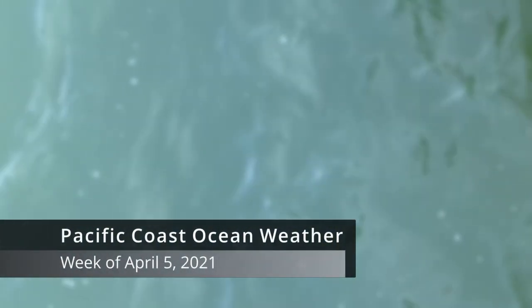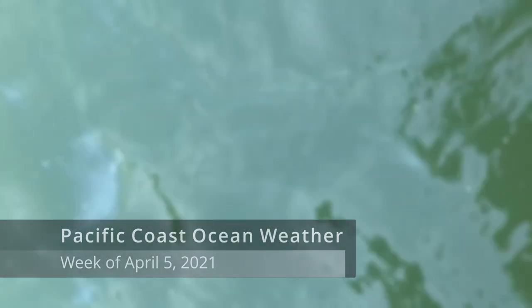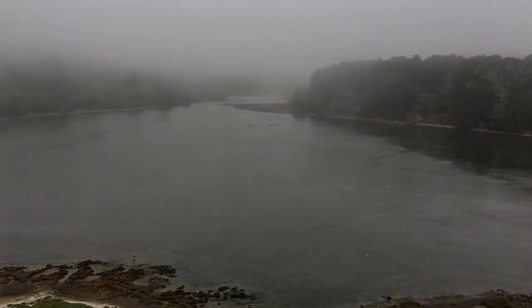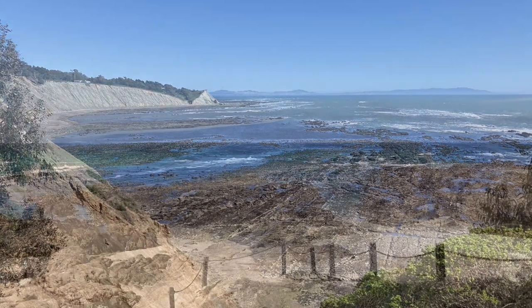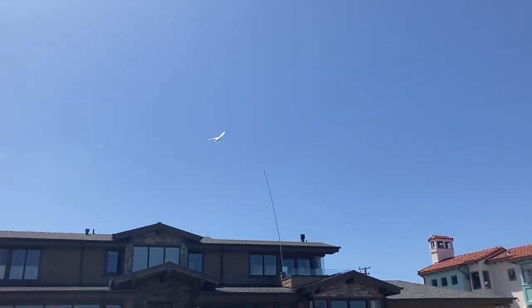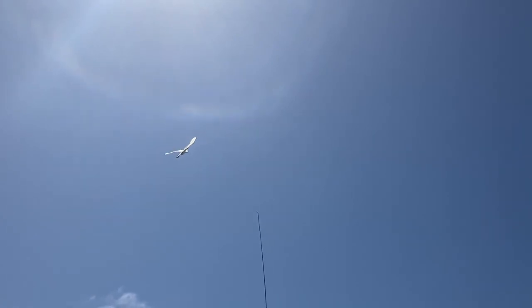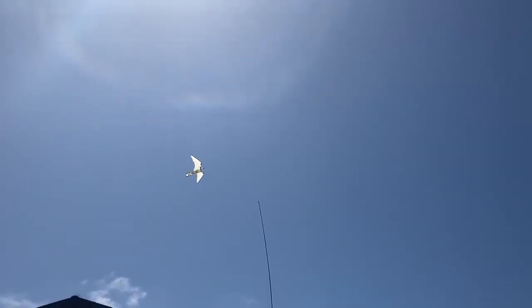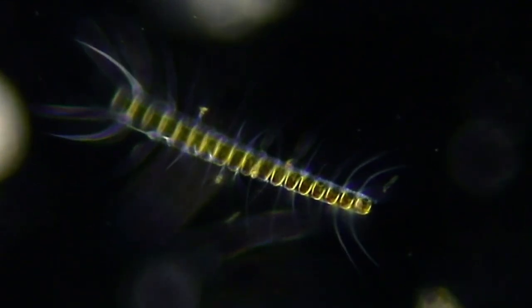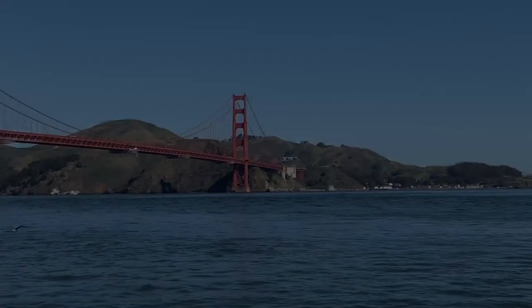Ocean weather. How about a brief game of Coastal Northern California Weather Word Association? Summer: fog. Autumn: sun. Winter: rain, if we're lucky. In spring: wind — particularly blasting, constant wind from the north-northwest. To our phytoplankton, these springtime northerly winds mean upwelling, the process through which nutrients are introduced from deep under the ocean into the sunlit surface waters. Over the past several weeks, diatoms have been growing, multiplying, and enjoying this large-scale nutrient injection, dominating net tow samples collected from northern to southern California.